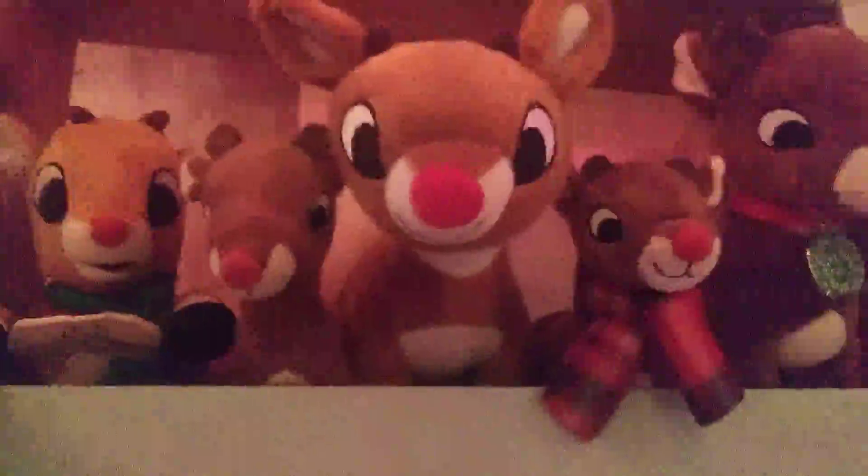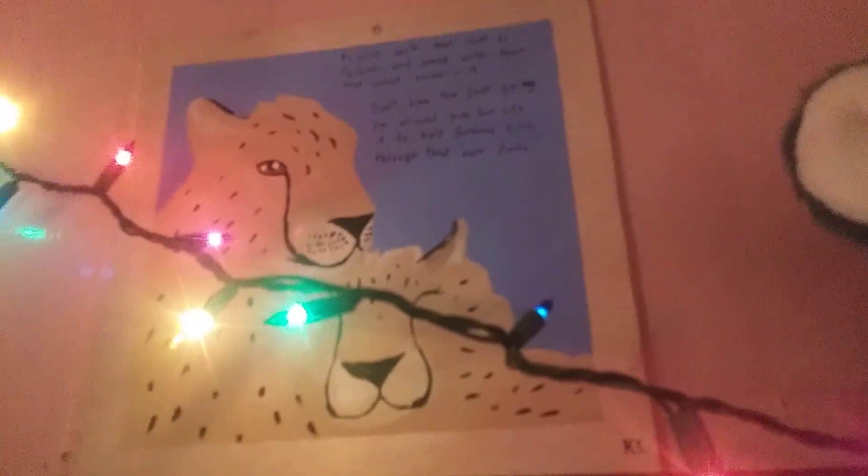And now, the Rudolph area. I love Rudolph. As you can probably tell, this one was my first little Rudolph. And up here is another snow globe. And here's another painting that I did of cheetahs. And here's some of my snow globe collection.